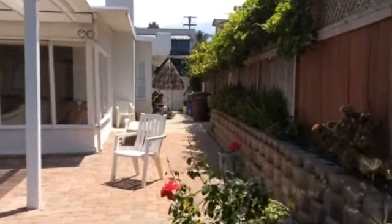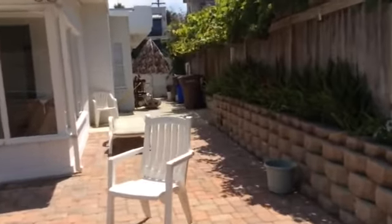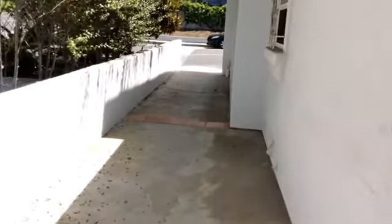You've got a side yard over here. It looks like a flat roof. The house was built in the fifties. And then we've got another side yard over here. Access through the gate.